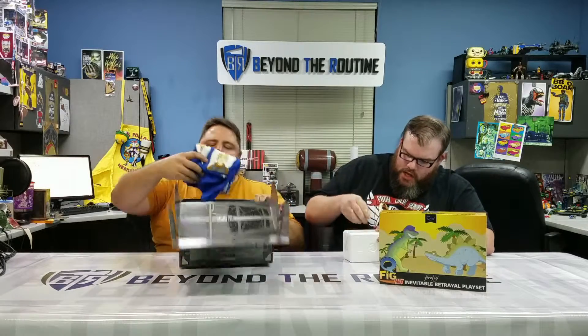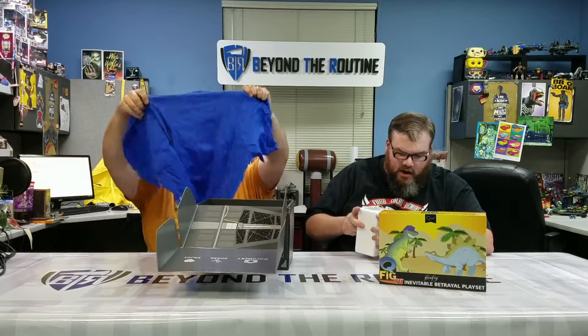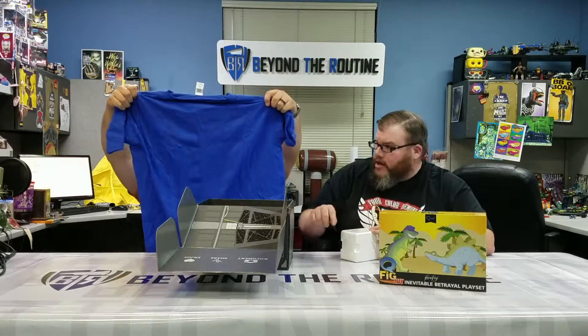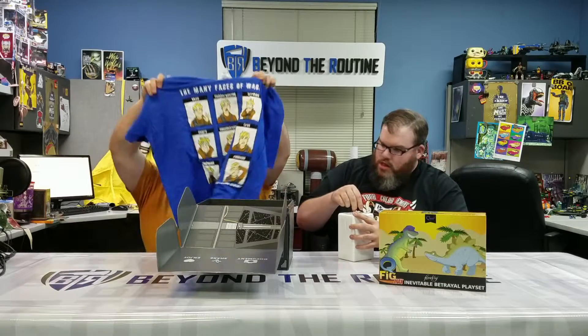We're big fans of these figures. They're very detailed — they don't have articulate joints or anything like that, but they are very collectible-oriented. Okay, we've got the 'Many Faces of Wash' wall — flying Serenity. That's a pretty cool shirt as well.